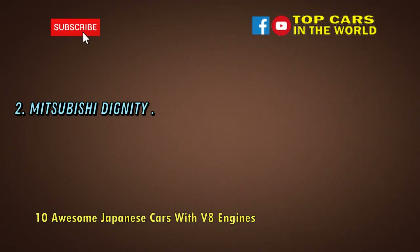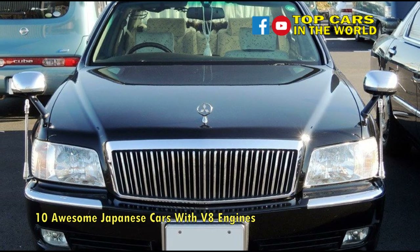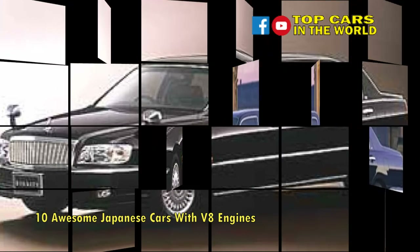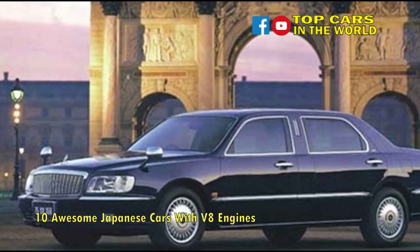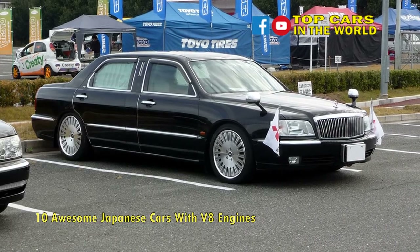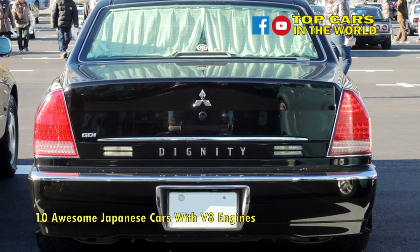Number 2: Mitsubishi Dignity. A sales disaster, the 1999-2001 Mitsubishi Dignity was pitched as a homegrown limousine boasting extremely high levels of comfort and space. It came with sophisticated driver aids like lane departure warning, blind spot monitor, and radar-activated cruise control. With a 275-horsepower 4.5-liter V8 engine, the Dignity would glide along on self-leveling multi-link air suspension with electronic damping control, which ensures passengers were subjected to a very comfortable and settled ride.